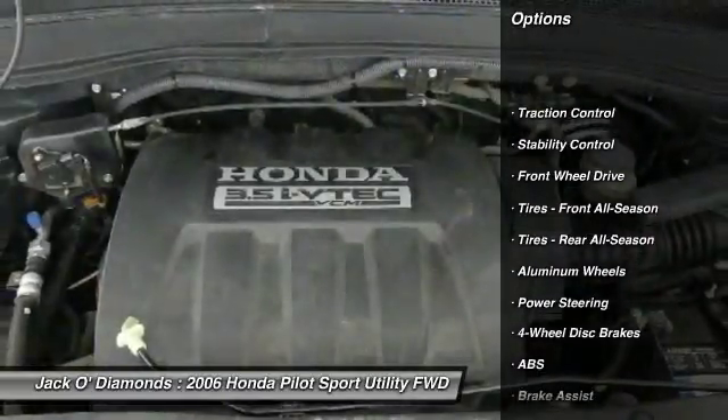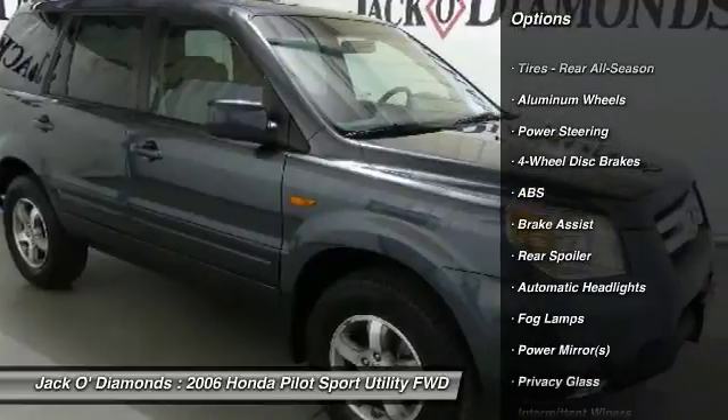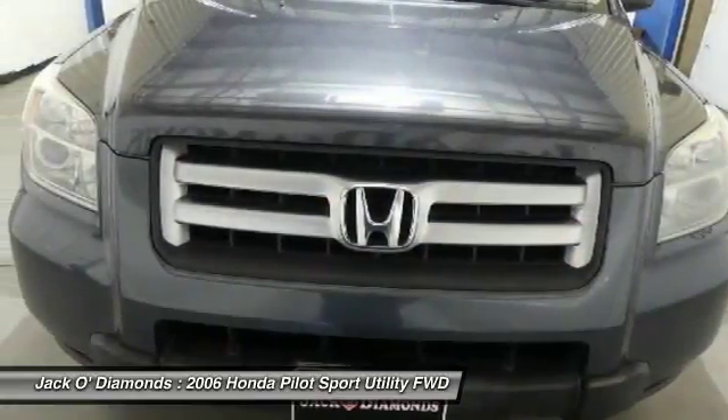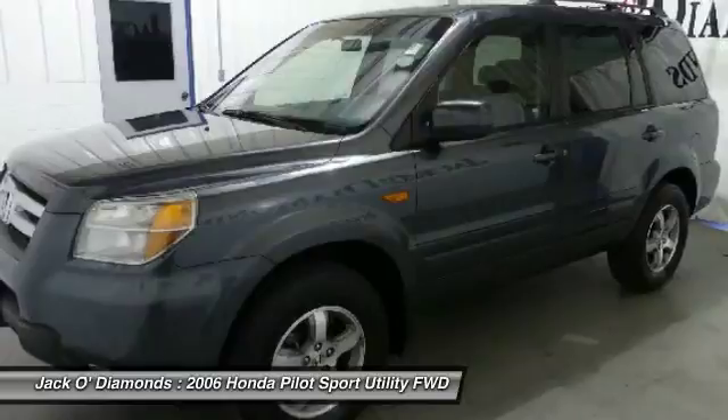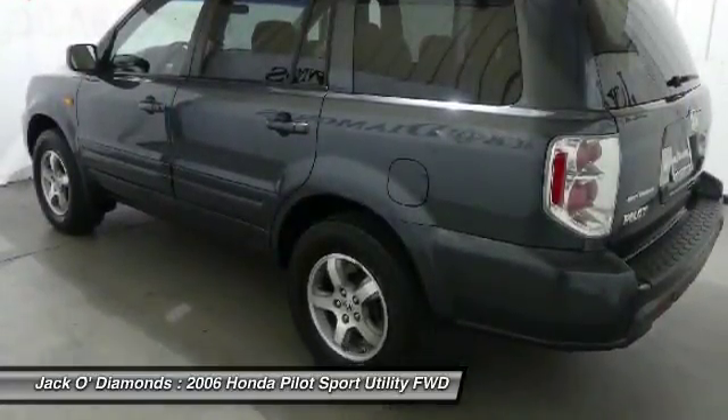CD changer, steering wheel audio controls, keyless entry, anti-lock braking system, traction control, stability control, power steering, adjustable steering wheel, driver airbag, and aluminum wheels.